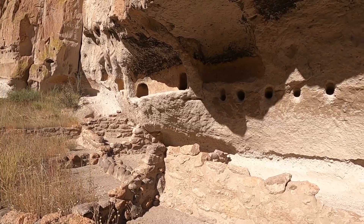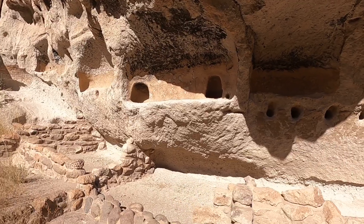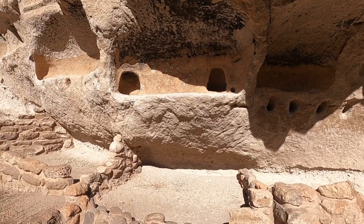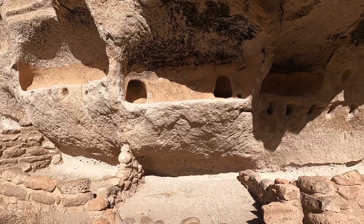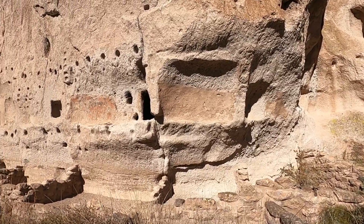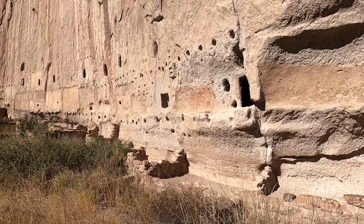I bet those little dugouts were used as stoves, even. Yeah, like stoves. For cooking. You can see the black soot.